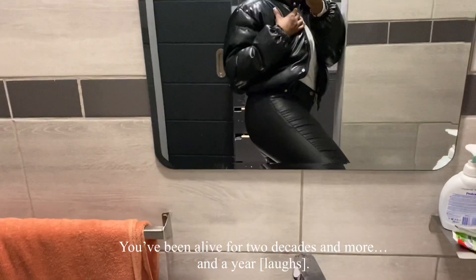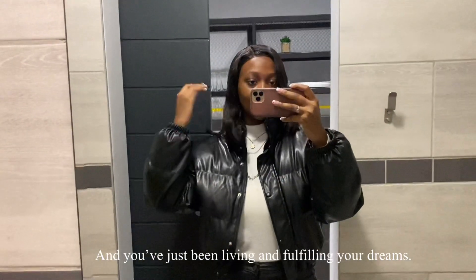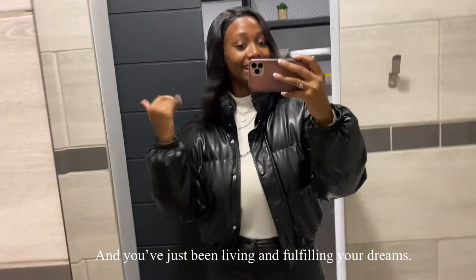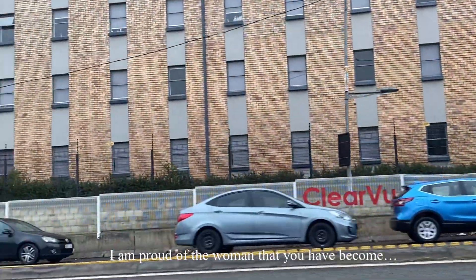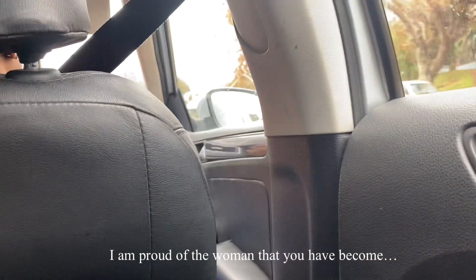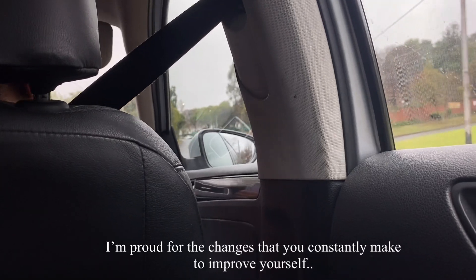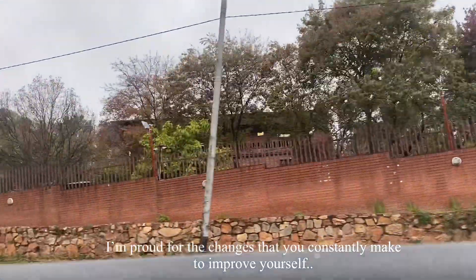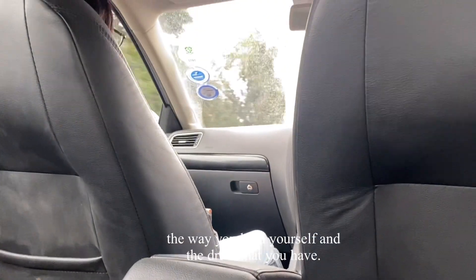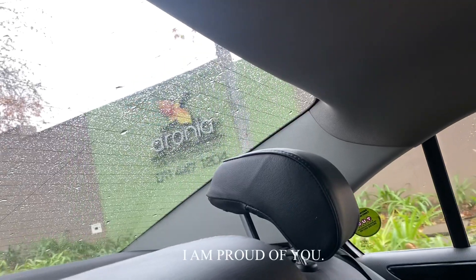A letter to myself: Dear Wandisa, you've been through so many childhood experiences and you've experienced life for what it is. You've been alive for two decades and more, living and fulfilling your dreams. I'm just here to say — I am proud of you. I am proud of the woman that you have become, proud of the moves you've been making, proud of the changes you constantly make to improve yourself, the way you hold yourself, and the drive that you have. I am proud of you.